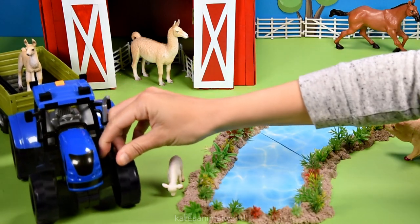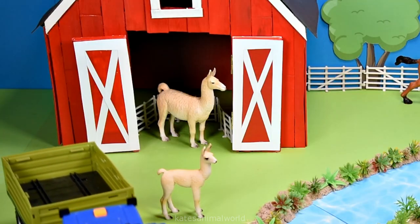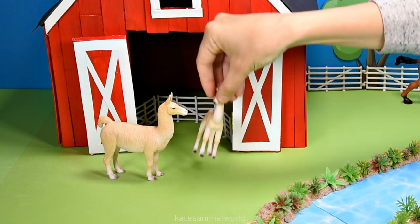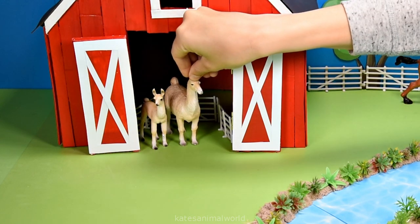Who's this coming in? They look familiar. It's a baby llama. Looks like the mum llama is looking for her baby. Now they are together, let's pop them in the barn so they can be together.